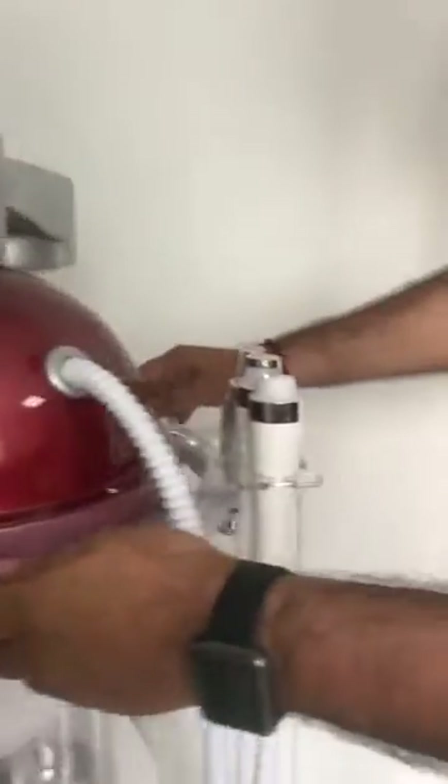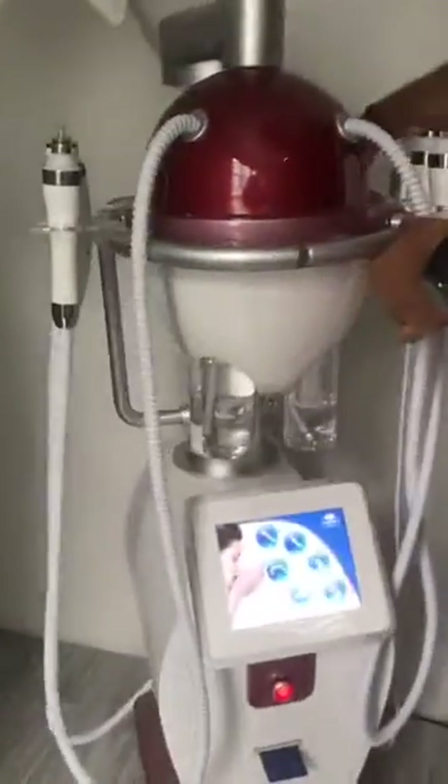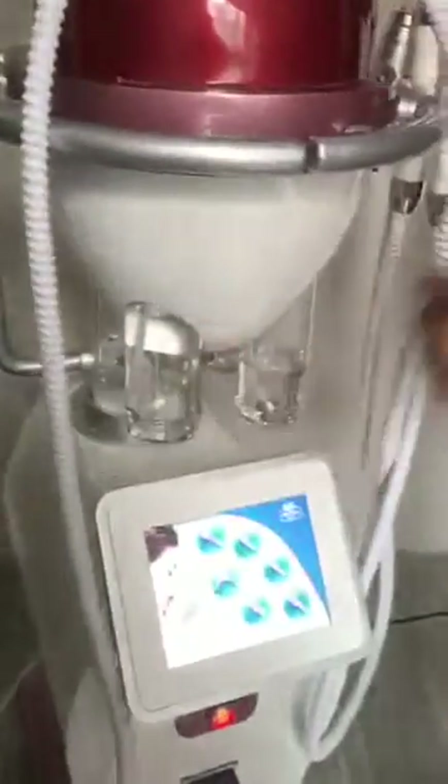The best thing about this machine is that you can use various products with it. How many products? You can use four products, four different types of products. This comes with three products you can use with the machine, and the fourth one is for the bubble.